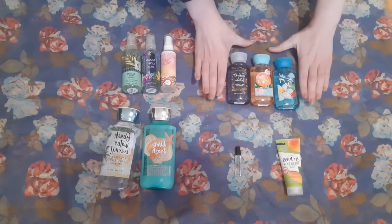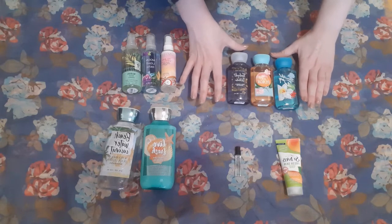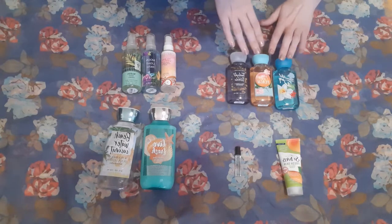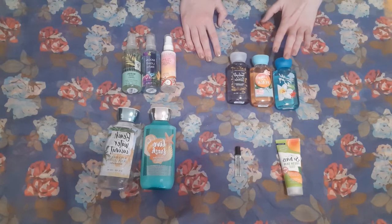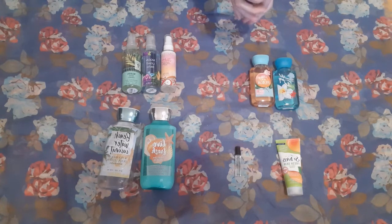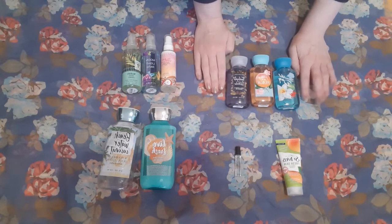I have one full size body wash sitting in my shower right now, and I have three miniature Bath and Body Works travel sizes. I love this Pretty as a Peach scent — that's my favorite. Beautiful Day is up there as well. It's kind of a nice, clean, crisp scent. Twilight Woods is a little bit muskier than I usually go for, but I do like it. I feel like it's a really nice especially winter scent.